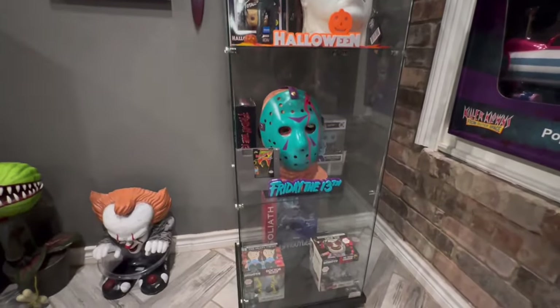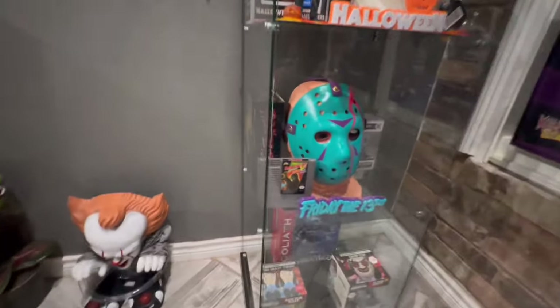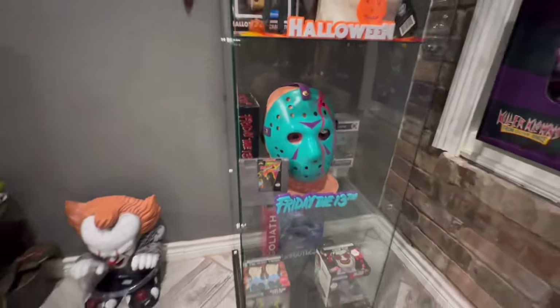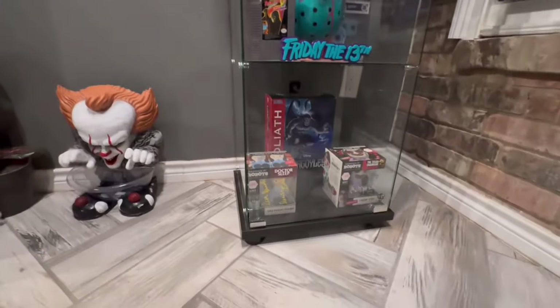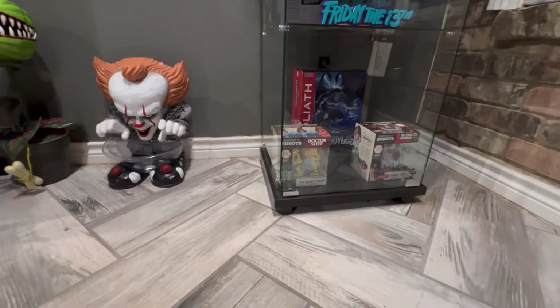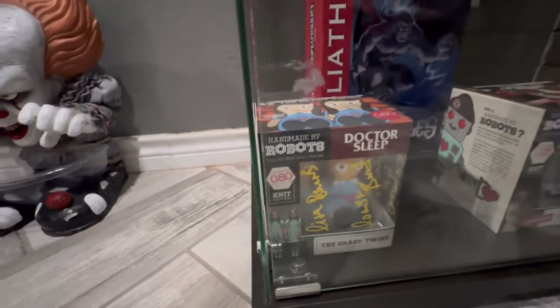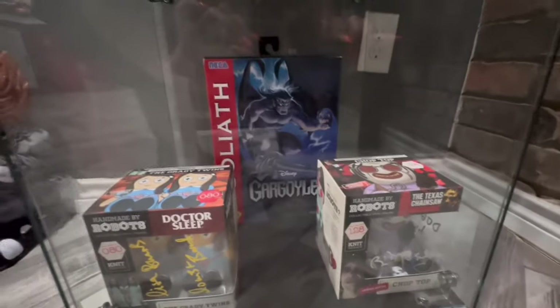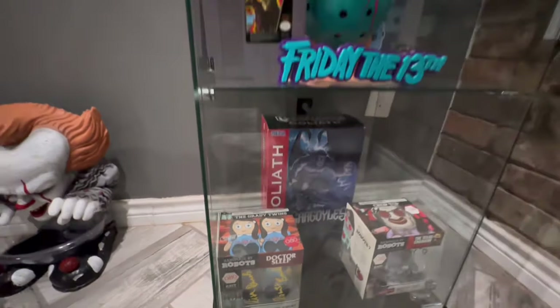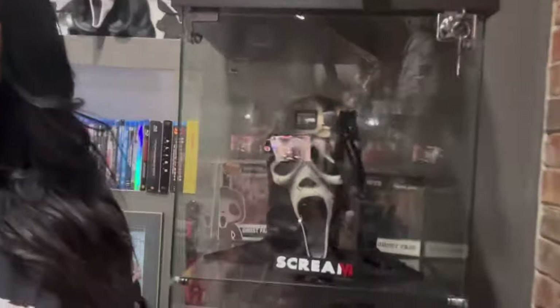Jason, retro Nintendo NES — yeah, those colors are sick. And some more signed pieces. That one is a Handmade by Robots piece signed by the twins. This one was signed by Bill Moseley, and that gargoyle was signed by Keith David. There's something about the aged Ghost Face mask I love — the detail is beautiful.